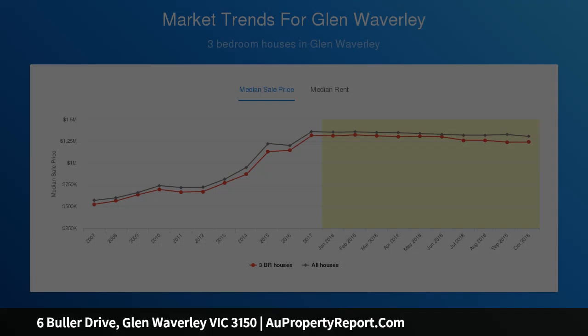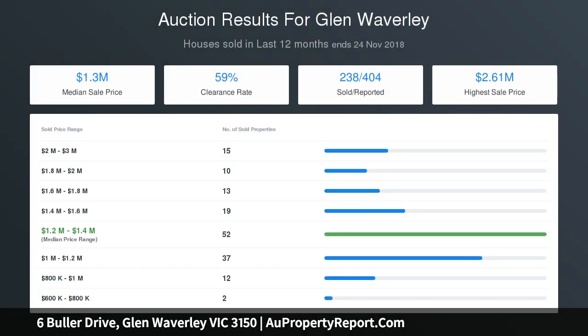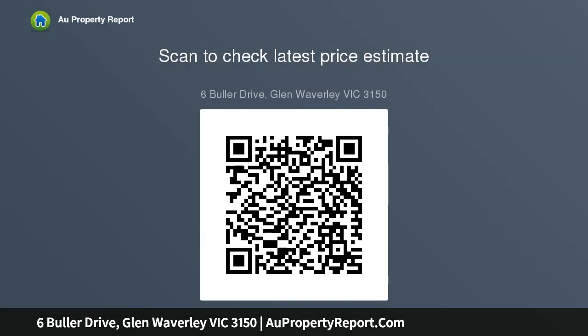All four bedrooms feature new carpet, while the ensuite and family bathroom are showcased with dreamy porcelain tiles and quality fittings, including a freestanding tub. The living area continues outdoors with an elevated covered entertaining area with enough room for a dining and lounging area.